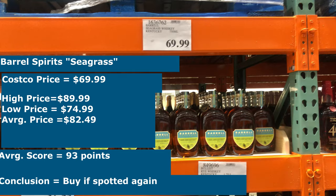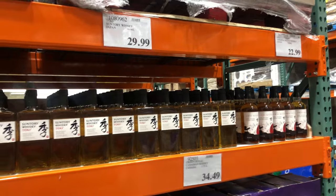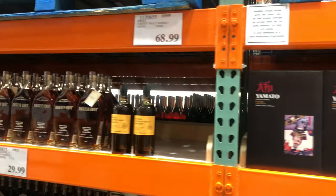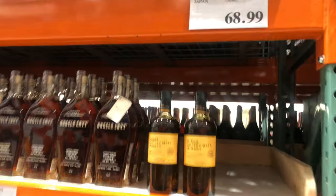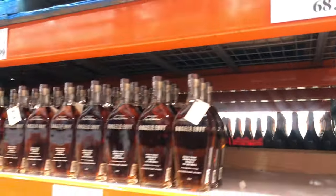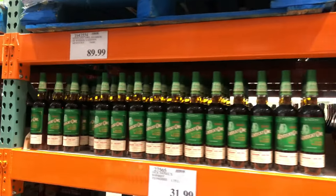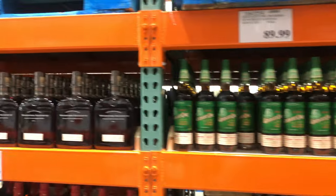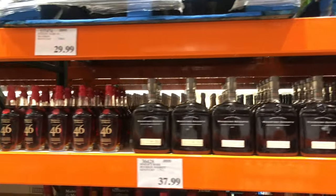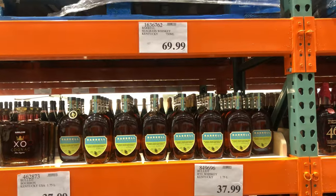Alright, so that's it for today's Whiskey Wandering at Costco in Hawthorne in the southern part of Los Angeles County. Thank you all so much for watching till the end — I hope you enjoyed this video, and if you did please don't forget to like and subscribe so you can get notified when my newest videos go up. Also don't forget: if you see a whiskey you love, just buy it, because if you don't, somebody else surely will — and it might even be me. Alright, have a great rest of your day and adios.